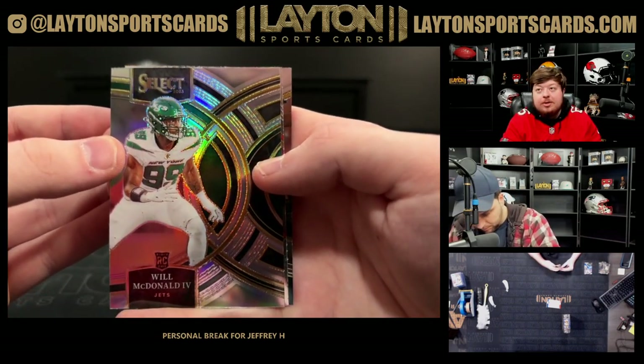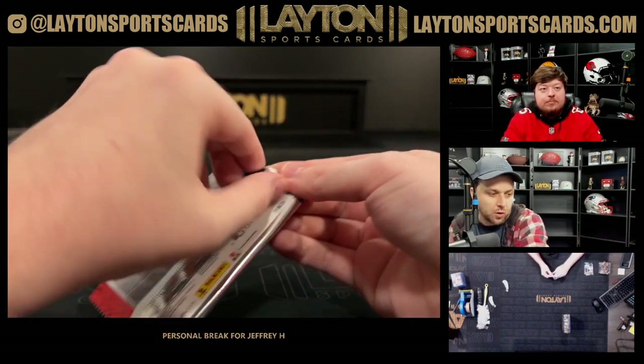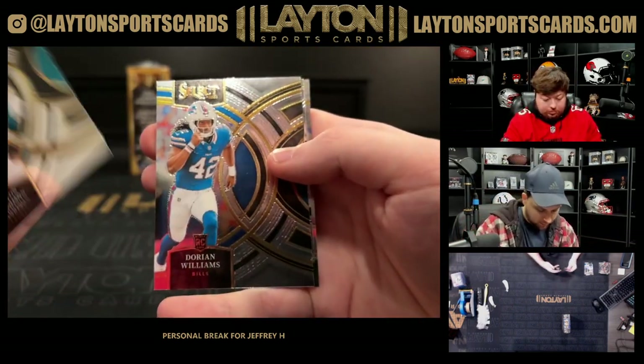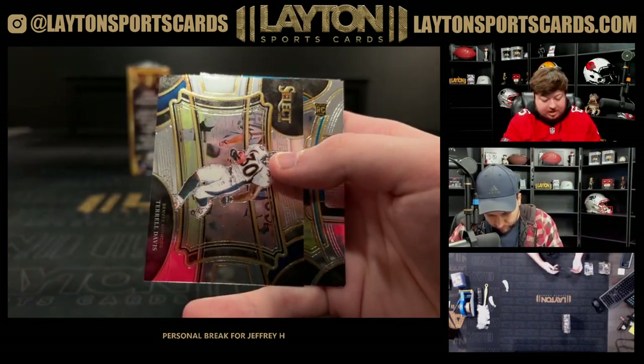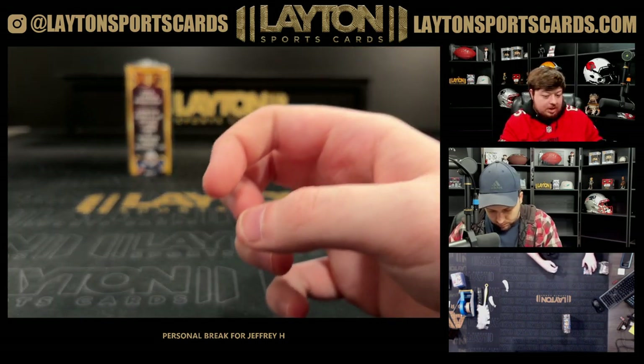Silver Will McDonald rookie. Chase and Kelly Ringo — going from cricket to baseball is much much harder. Card stuck behind it — Bryce Young rookie. That'll do it for box three.